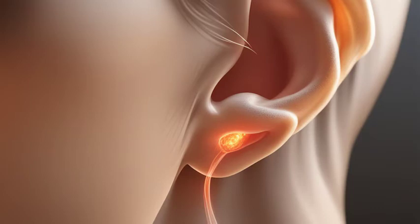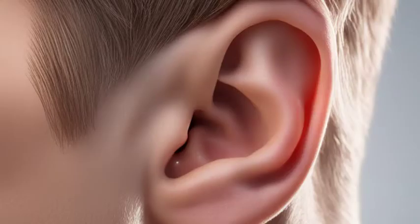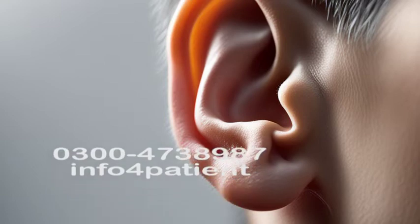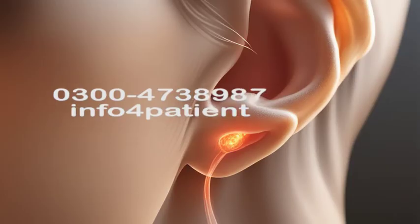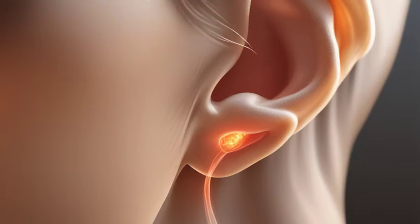Ear discharge can be caused by various factors. One common cause is an ear infection, which results in the production of pus. This can be accompanied by other symptoms like ear pain, itching, and hearing loss. Another possible cause is ruptured eardrums, often due to injury or excessive pressure changes, such as during air travel. These ruptures can lead to a clear discharge.